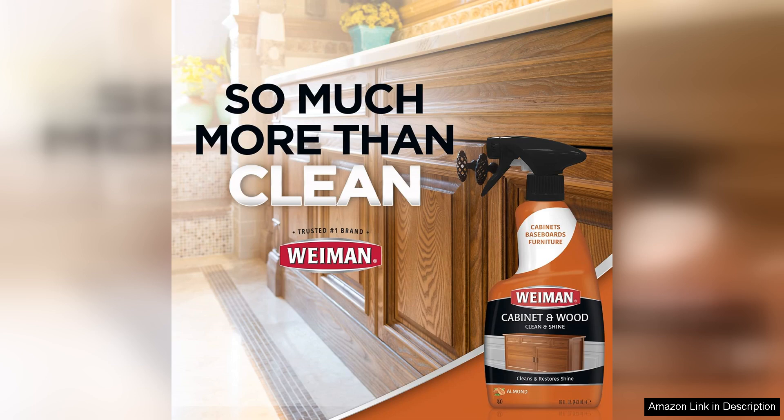In conclusion, Weeman Cabinet Wood CleanShine is a reliable, effective and user-friendly product that delivers on its promises. For anyone who values the aesthetics of their wood surfaces, this cleaner is a must-have in your cleaning arsenal. Highly recommended for its performance and value.